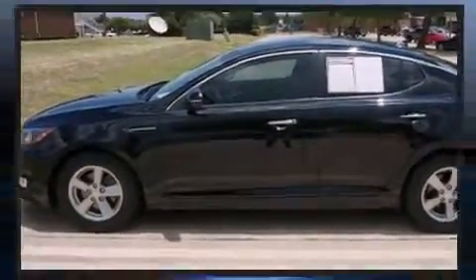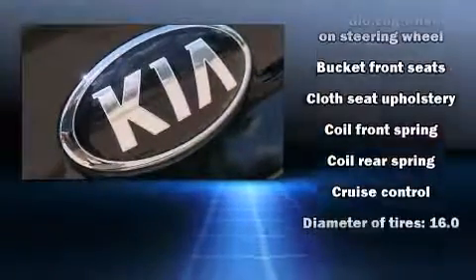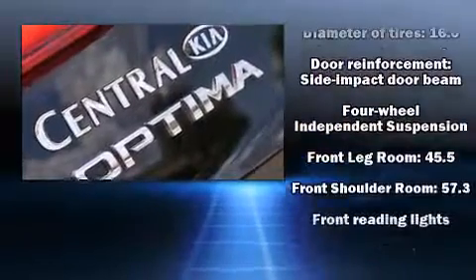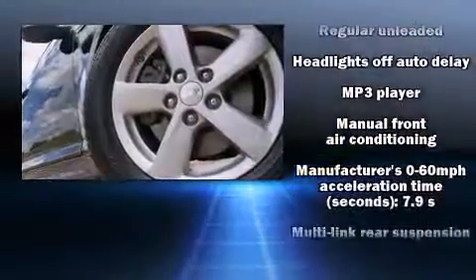Additional safety features include front side impact airbags, traction control, brake assist, a security system, and four-wheel disc brakes with ABS. This car was designed with safety in mind, allowing you to drive with even greater assurance.